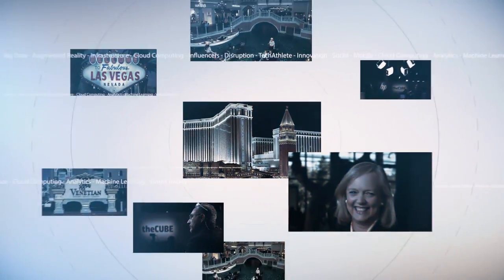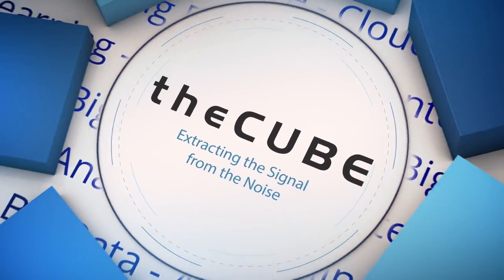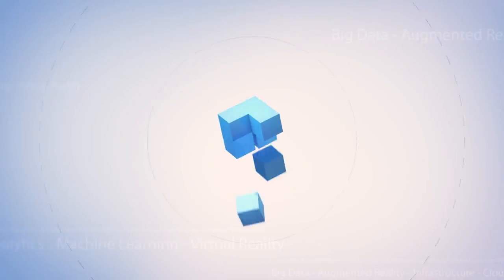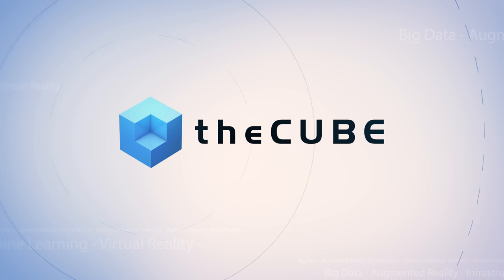Live from Las Vegas, it's theCUBE, covering Discover 2016 Las Vegas, brought to you by Hewlett Packard Enterprise. Hi, Jeff Frick here with theCUBE. We are live in Las Vegas at HP Discover 2016. This is actually the first Las Vegas version of the new Hewlett Packard Enterprise version of Discover.